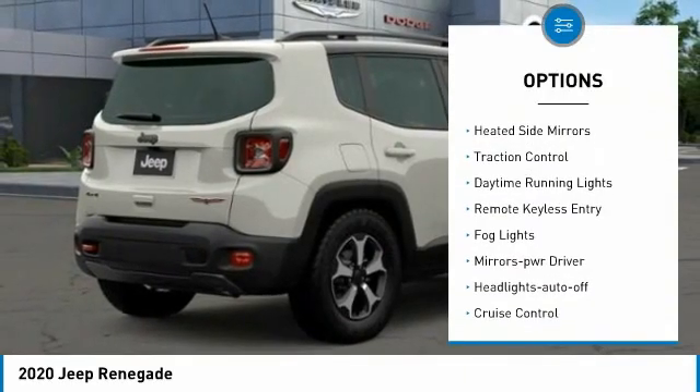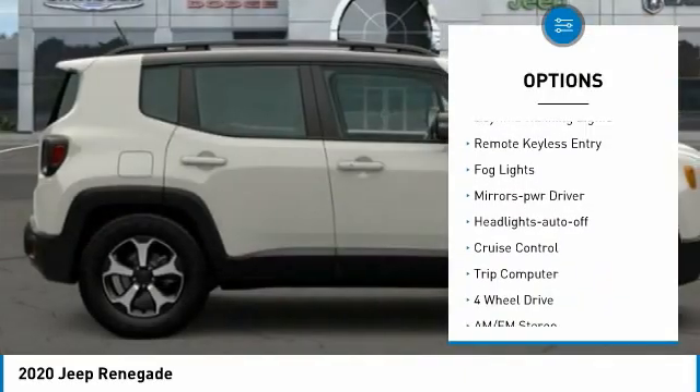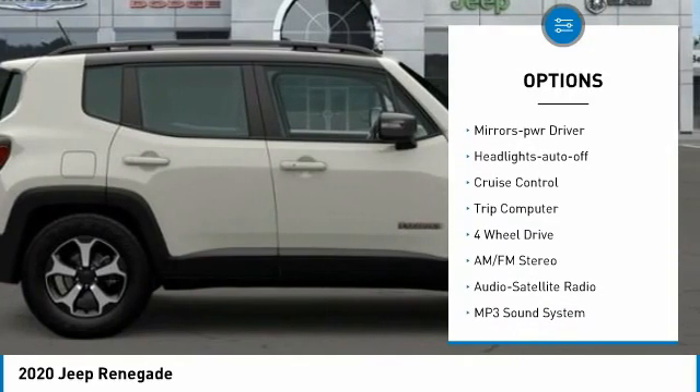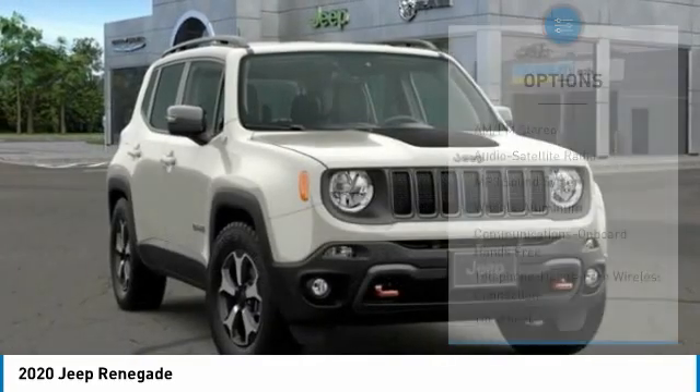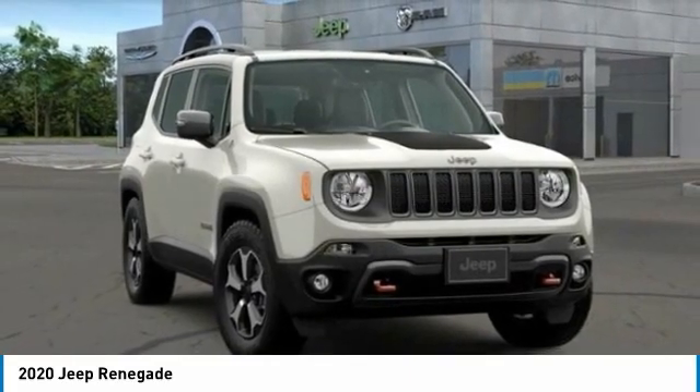Aluminum wheels, heated side mirrors, traction control, daytime running lights, remote keyless entry, fog lights, mirror memory, headlights auto off, cruise control, trip computer.